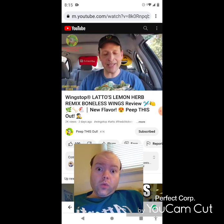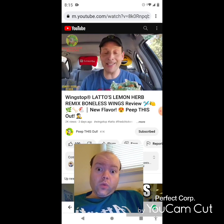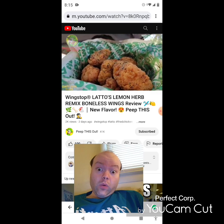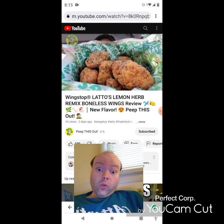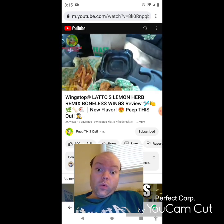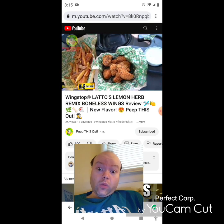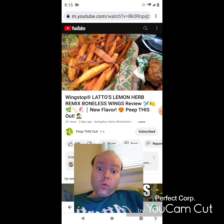I gotta say I agree with Wing Stop when they say this new flavor has got some aromatic herb action — my car is lit up, you can really smell it very pungently right now. The crispy goodness and presentation-wise, it's got it and the aromatic goodness is on point. Let me break this down: Lotto's Lemon Herb Remix meal — the lunch variation.